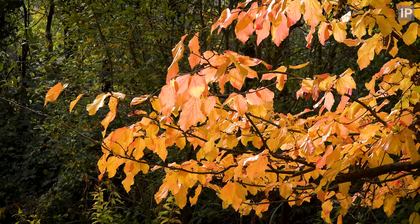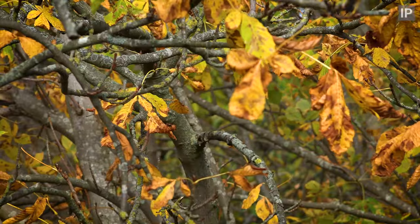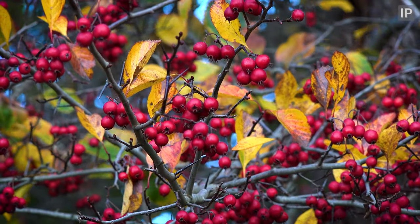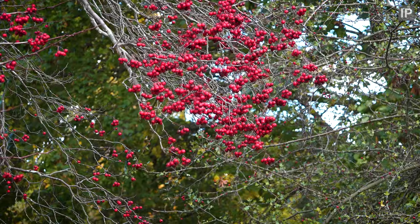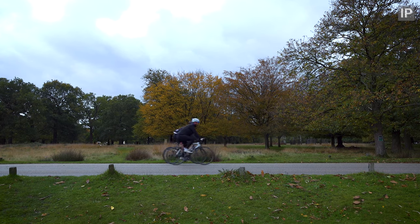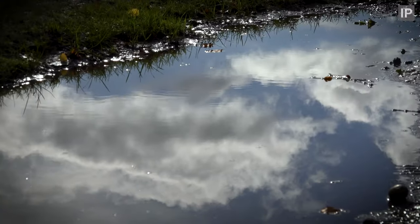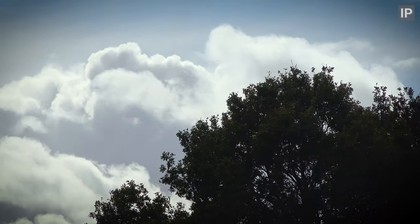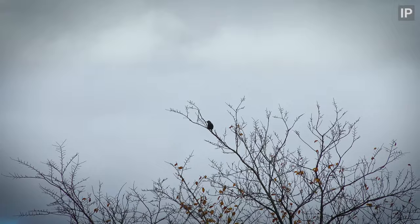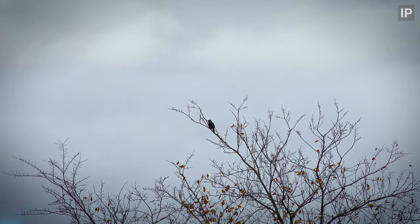It's late October and we've come to Richmond. Autumn is in full swing with golden leaves and red berries. It's also mushroom season, so hopefully we'll be able to find the classic fairytale toadstool, Fly Agaric.